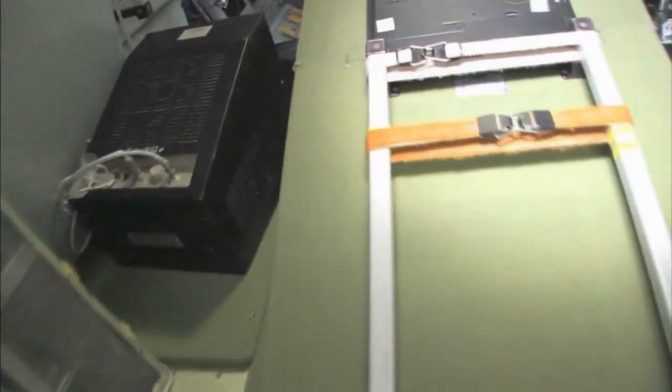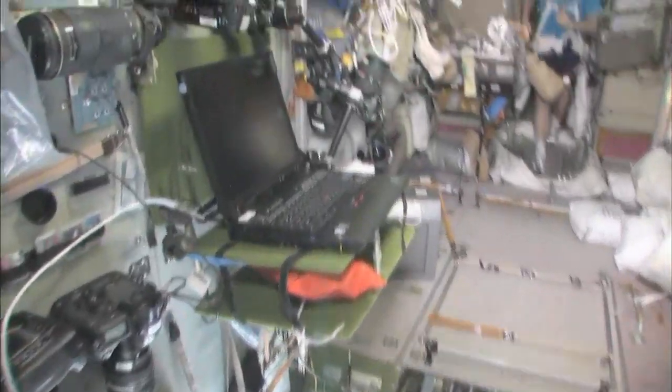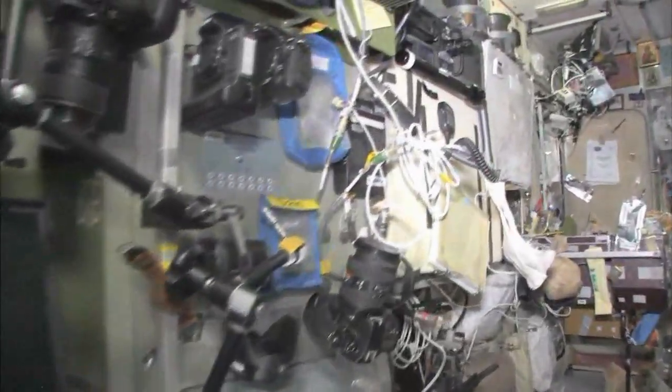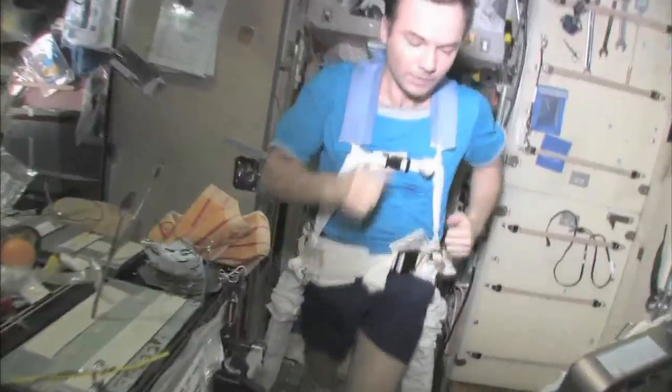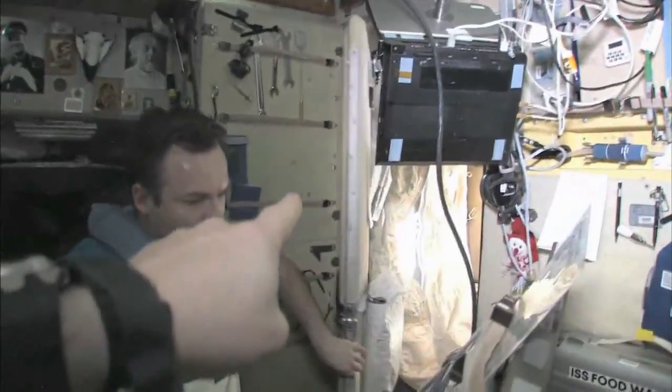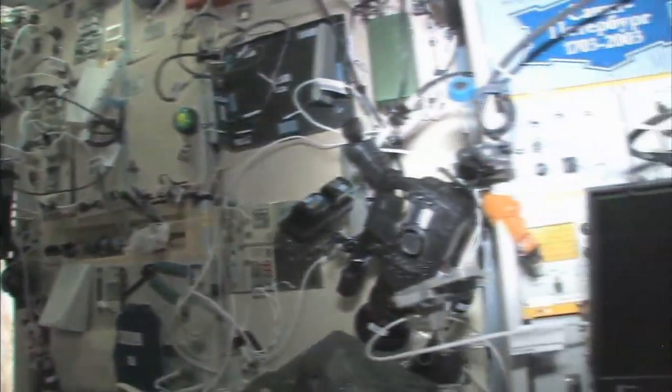Last but not least, we're in the service module, Zvezda — which means star. It's the heart of the space station; it's where we used to have the only place where we could create oxygen and live with the carbon dioxide removal system, as well as a place to eat and sleep. There's my crewmate Yuri Lanchikov exercising on the treadmill with vibration isolation system, the TVIS. This is our eating area — there's our table, our water dispenser, Russian style. There's Yuri's room off to the side with a sleeping bag hanging on the wall, a computer so he can call on the telephone, write email, read books, and relax in the evenings.